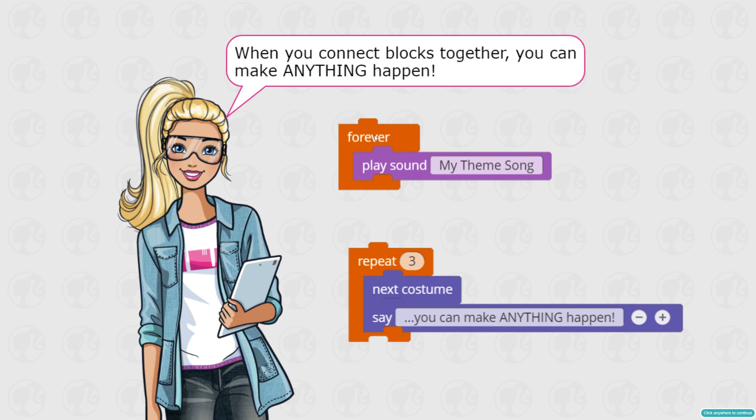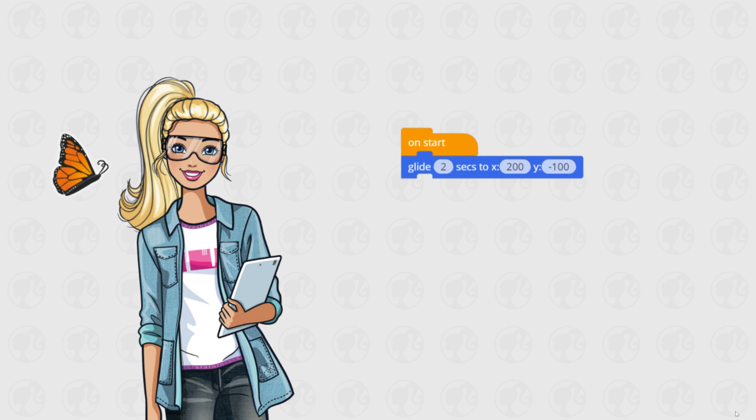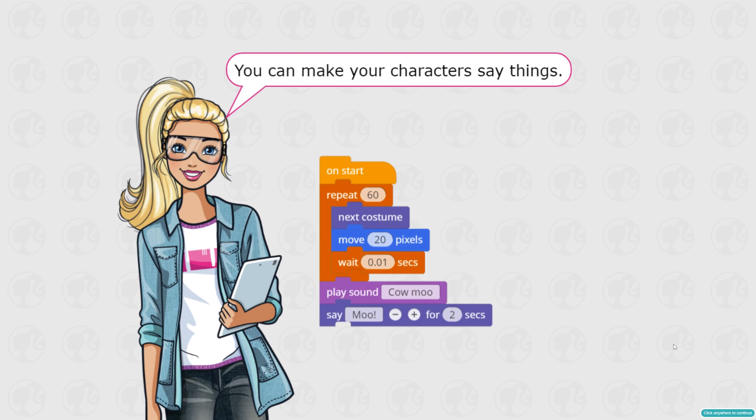This one says 'forever play sound: my theme song,' which means play that theme song continuously. You can make things move — this little code makes a butterfly move. You can make your character say things too. This is a more complicated piece of code — look, they stack a lot of pieces together.